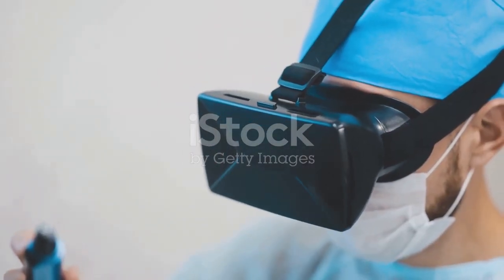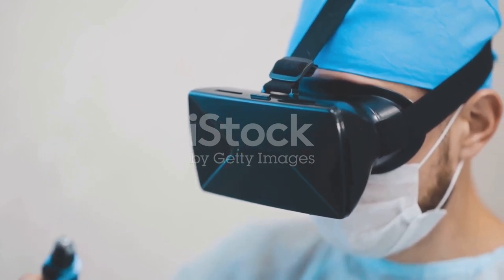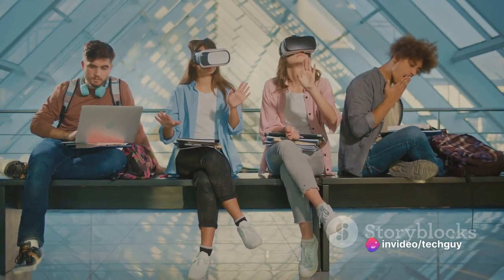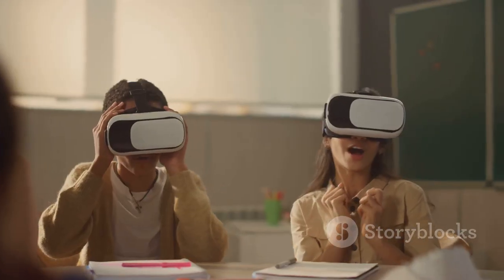Medical professionals can use VR to simulate surgeries, providing a safe environment for training. Students can explore historical events or distant planets through educational VR experiences. Architects can visualize and walk through their designs before construction even begins.